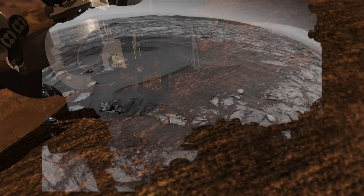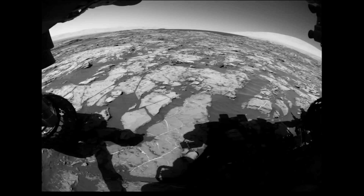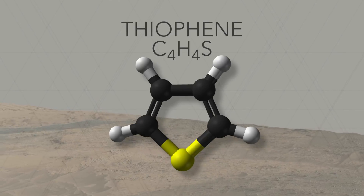Now, Curiosity is climbing the mound in the middle of Gale Crater, and SAM has made a subsequent detection of organics. This new detection is exciting because it comes from rocks that are billions of years old, meaning that the organic material within them is extremely ancient.